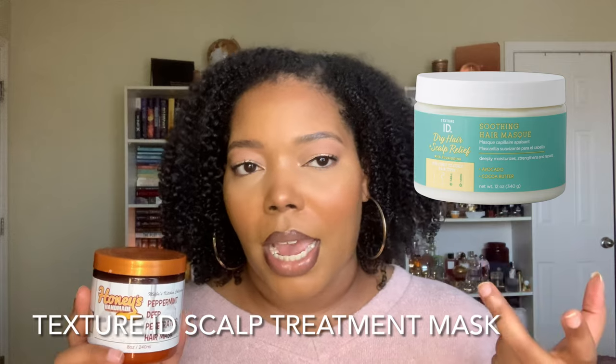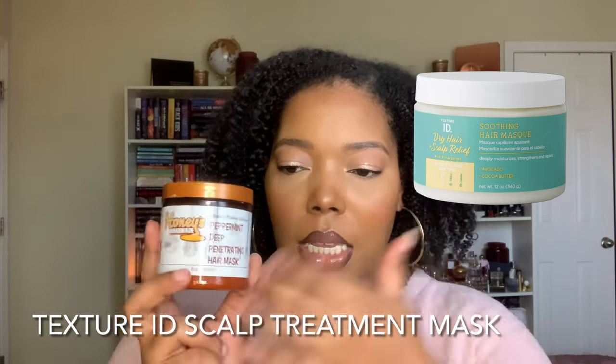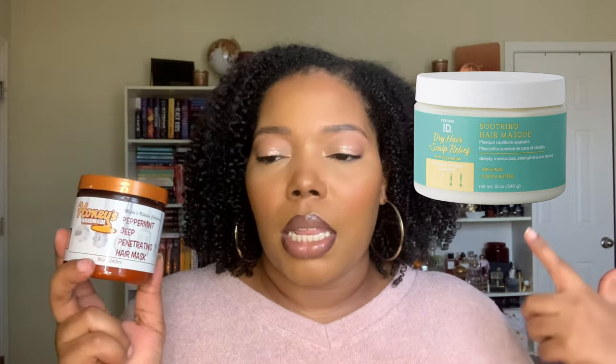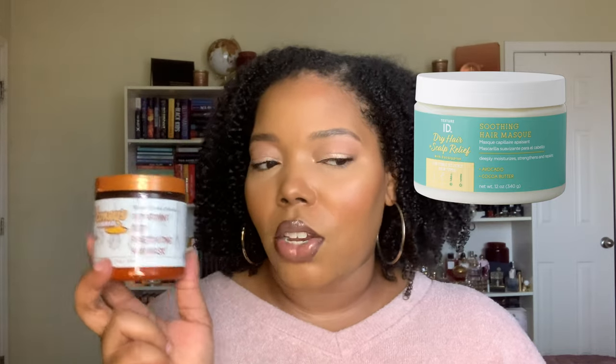The Texture ID Scalp Treatment Mask used to be the Silk Elements Deep Treatment Soothing Mask — they repackaged it with the same formula under Texture ID. It has cones and isn't the same ingredient level as Honey's Handmade, but the performance is phenomenal. It's really thick and rich, lasts forever, and the textures are very similar. Both leave shine, weighty curls, and because it's a soothing scalp conditioner it has peppermint essential oils that make the scalp feel fresh and tingly — similar results at a fraction of the cost.